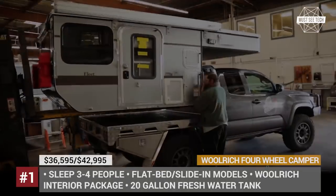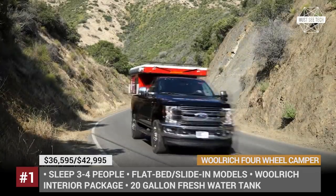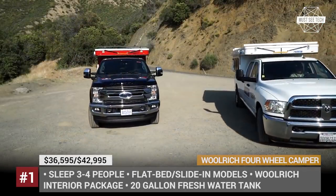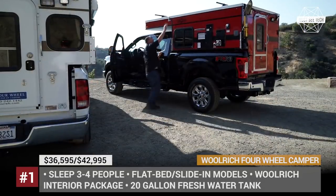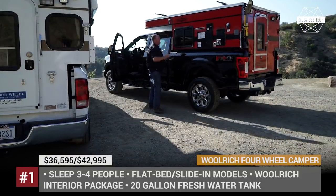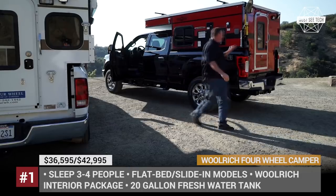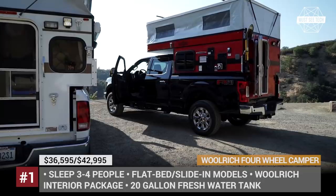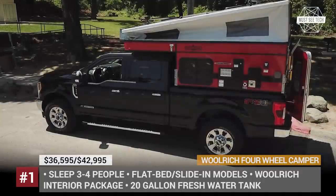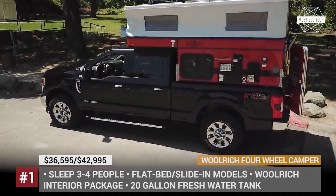4Wheel Kemper Woolrich Limited Edition. This truck camper is a product of a collaboration of two classic American brands, 4Wheel Kemper and Woolrich. The off-roader can accommodate 3-4 adults and has plenty of storage capacity. Inside of it, there is a king-size bed, couch, sink, stove, fridge, dinette, and a cassette toilet as an option.